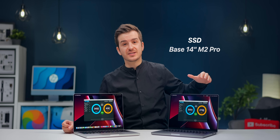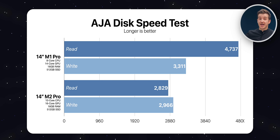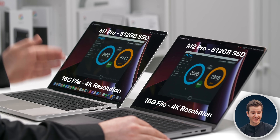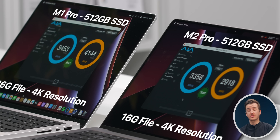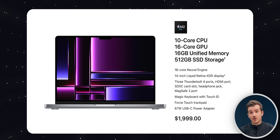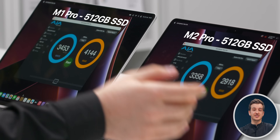It seems like the SSD inside the base M2 Pro 14-inch is slower than the SSD inside the base M1 Pro 14-inch. We have AGA disk speed open and we're testing a 16-gigabyte file that is 4K in resolution. The old model is significantly faster, and keep in mind this is the baseline model on both — the 512-gigabyte SSD. The base model of the M2 Pro 14-inch is indeed significantly slower than the M1 Pro model.